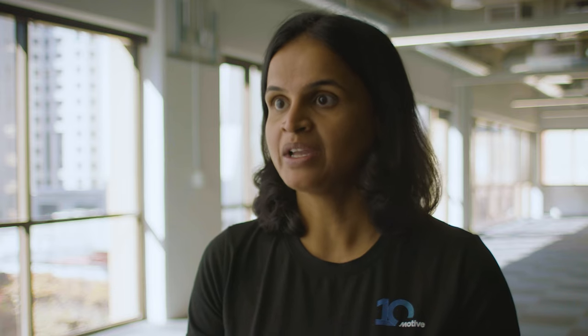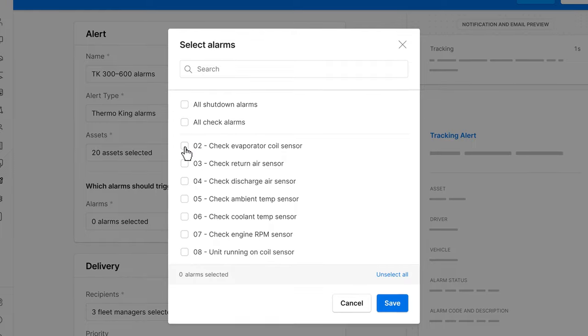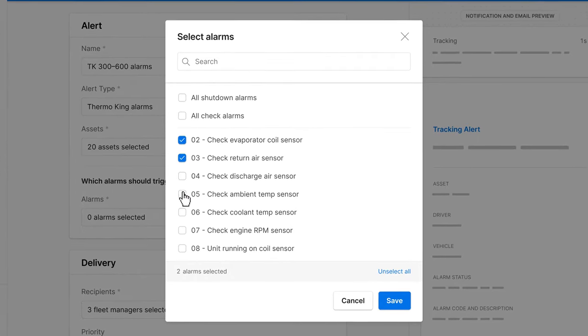You can save a ton of time by using our integrated operations platform by eliminating manual check-ins. You can also use our platform to figure out where your assets are and how they're doing in the field.